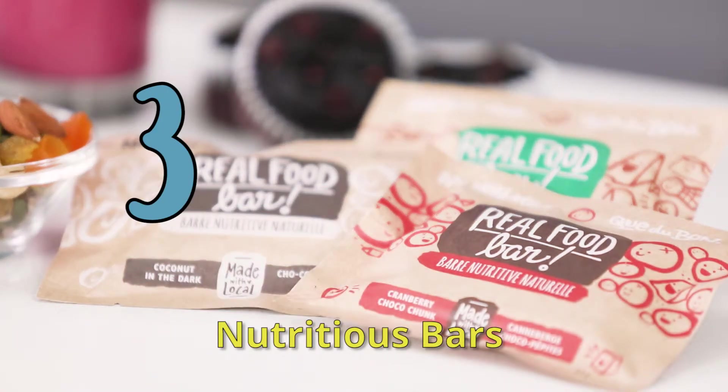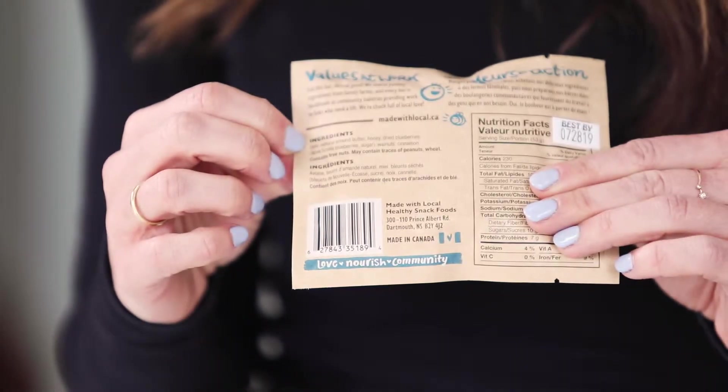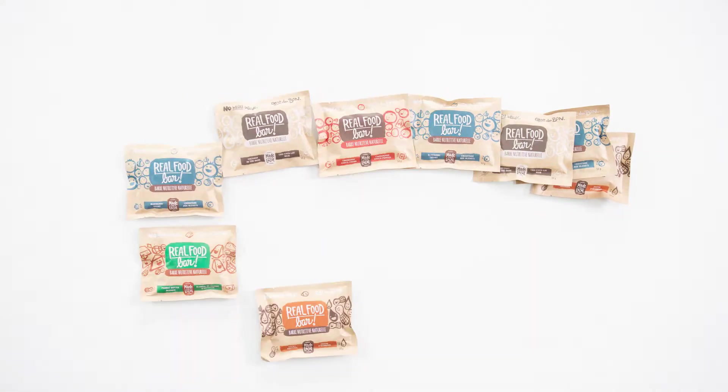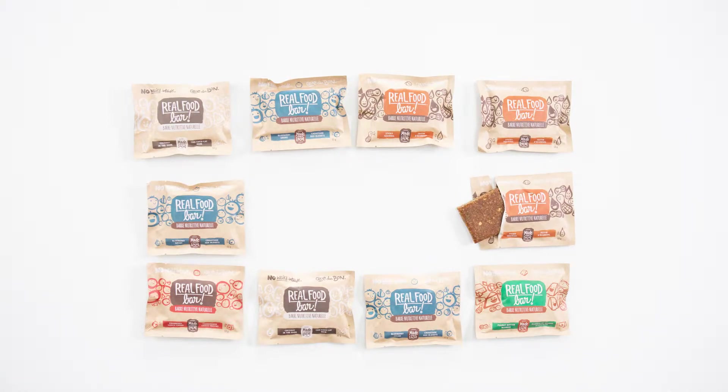Number three: nutritious bars. Bars are the best because they're so easy and convenient, but it's really hard to find a good one. That's why I fell in love with these real food bars by Made with Local. They've got the simplest, shortest ingredients list, very little added sugar, and no artificial ingredients. And lucky for us Canadians, they're now available across the country at Safeway, Sobeys, Bulk Barn, and Well.ca.